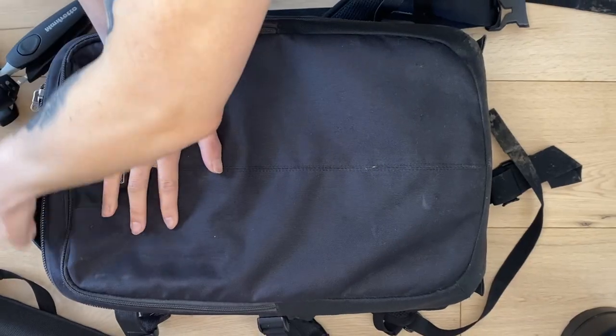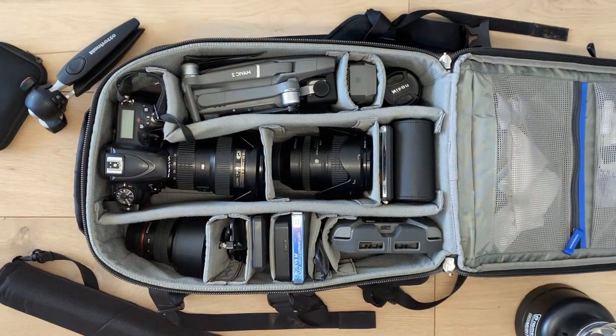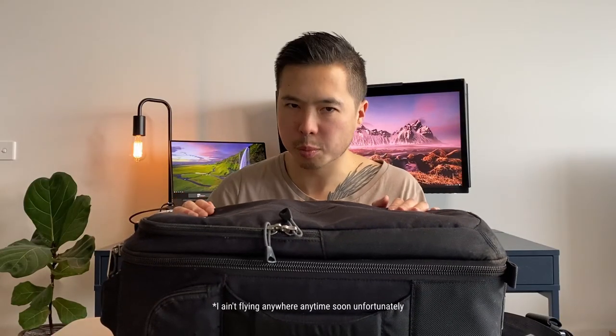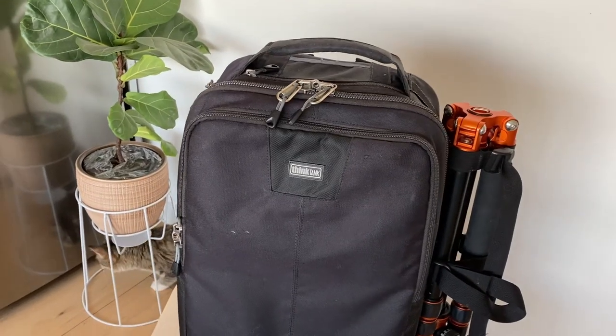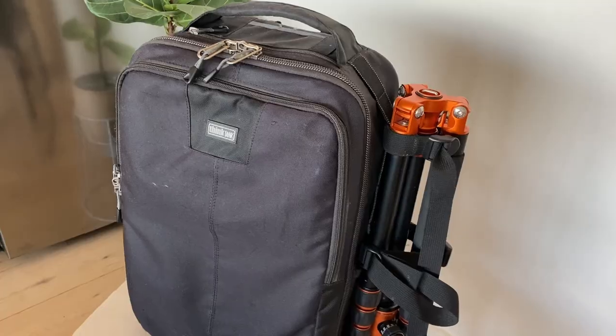This is the Think Tank Airport Essentials backpack. I've had it for several years now and it's been with me around the world. What attracted me to this bag in the first place is the fact that it can fit into any overhead locker or under the seat — and this is true from my experience, even on super low budget airlines. As a photographer, the worst thing you could hear is being told your carry-on has to be checked in. Doesn't happen with this.